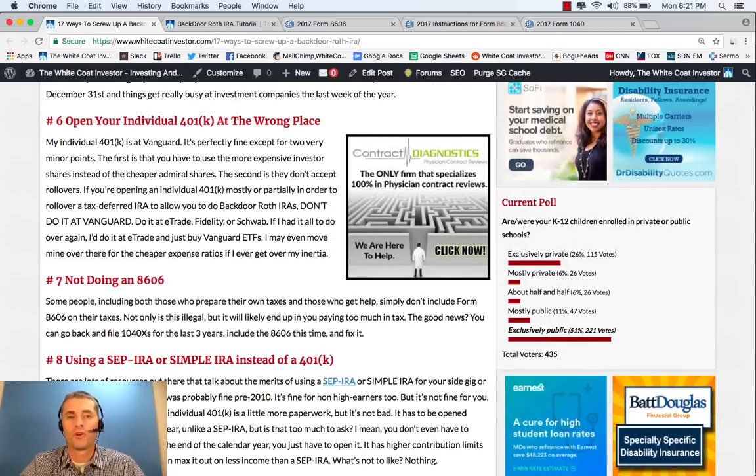Another mistake people make is opening their individual 401k at the wrong place. Vanguard, for instance, doesn't allow IRA rollovers into its individual 401k. So if you need to roll over an IRA into an individual 401k, don't open it at Vanguard. Open it at Fidelity or E-Trade, which allow that feature.